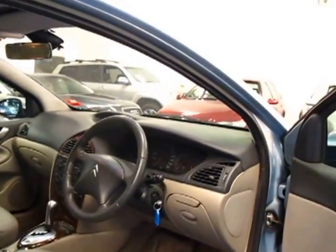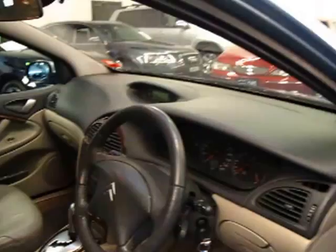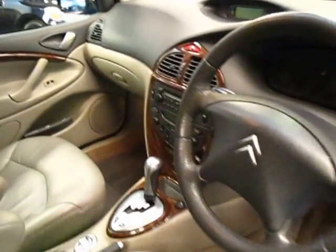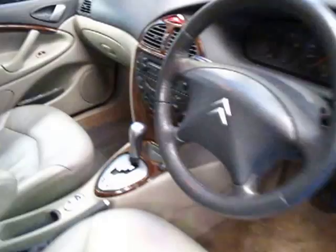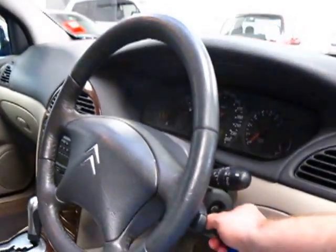The seats fold down as well if you want to put big things in the back. I have driven it and it is lovely to drive. The engine bay also looks like new. It is an automatic with a sports option — just a slightly crisper gear change.